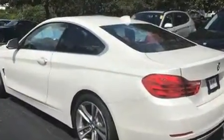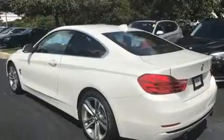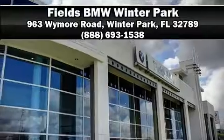This vehicle has achieved certified pre-owned status by passing BMW's rigorous certification process. Our team is professional and we offer a no-pressure environment. Come on in and take a test drive.